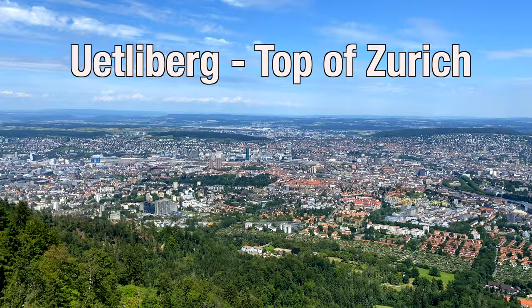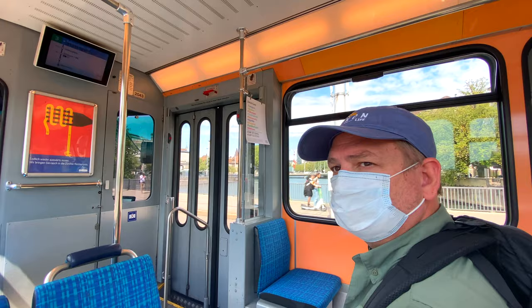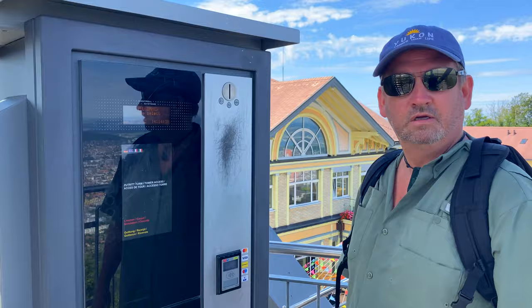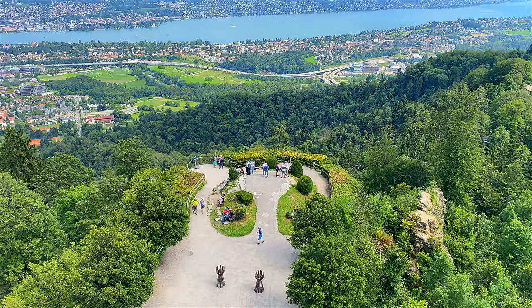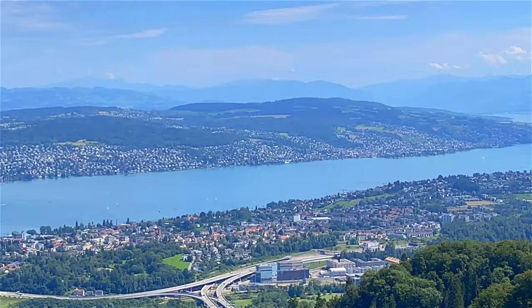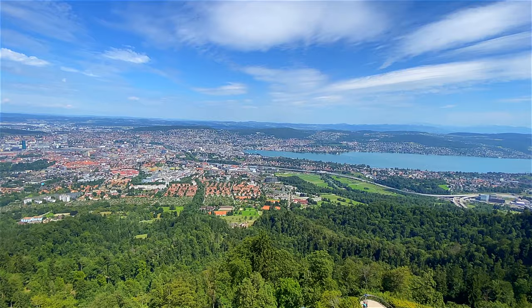One thing you cannot miss is going to the mountain overlooking Zurich. It's easy to get there using Zurich's fast and efficient public transportation system. It costs €2 to go up the tower and get the best view — you just tap your card. This is absolutely stunning. We are at the top of Zurich and I don't think there is a more beautiful view. Look behind me — you have Lake Zurich, you have the Alps, you have the city. Make your way up here for sure.